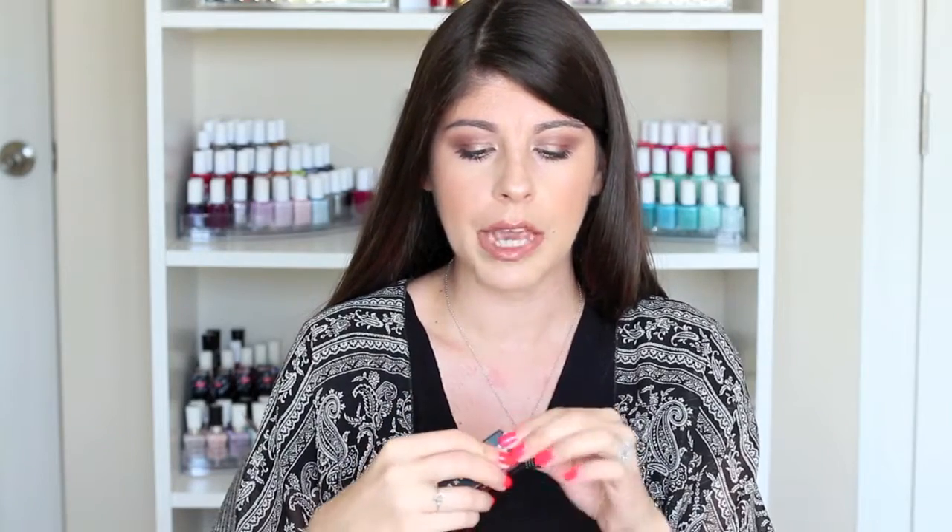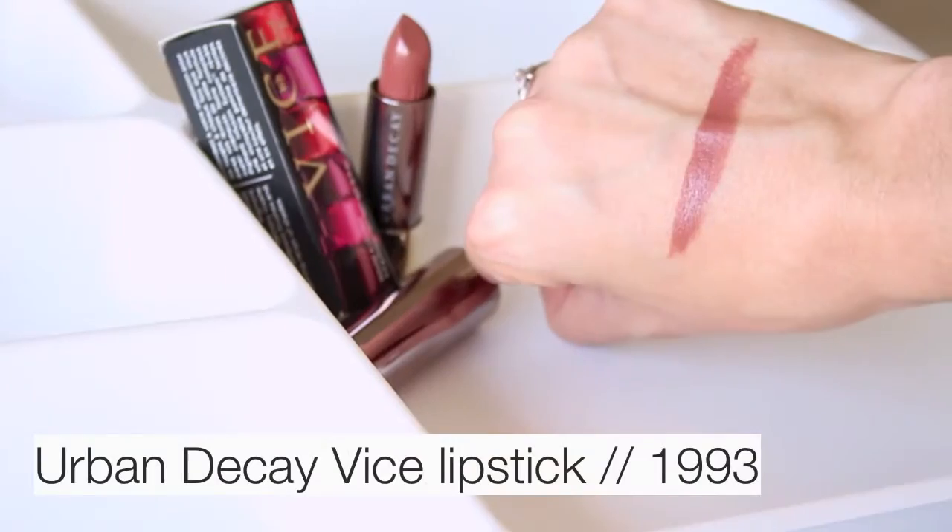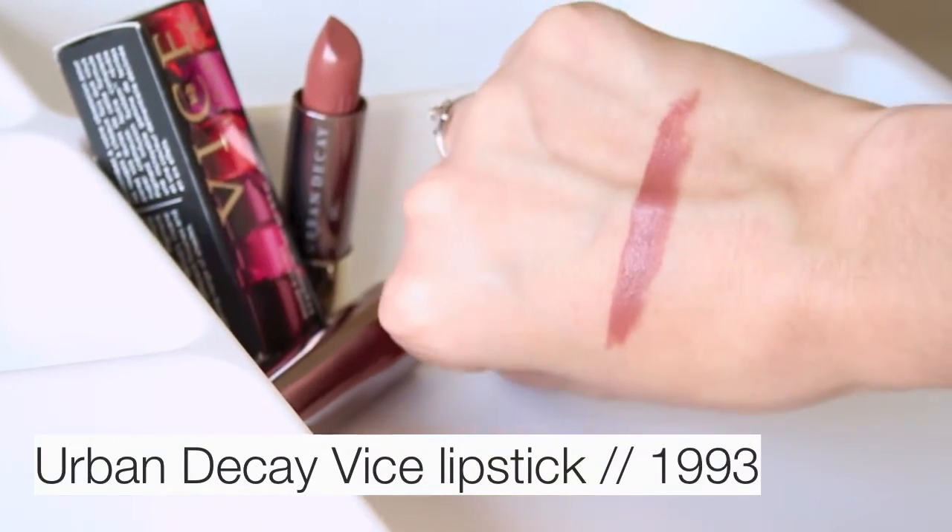First up is the comfort matte in '1993' — a nice brown nude. I may already own this color from the original Urban Decay matte collection, but since I love it so much I picked it up again for the Vice line. Now I essentially have a backup, which is fine because it's a gorgeous brown nude everyday go-to. It's exactly as described: a very comfortable matte.